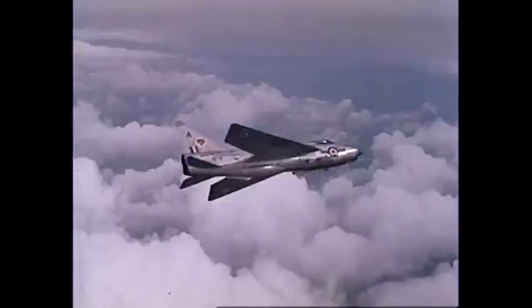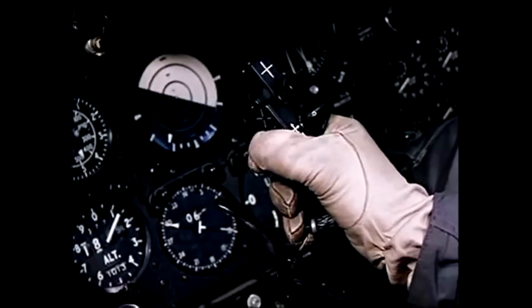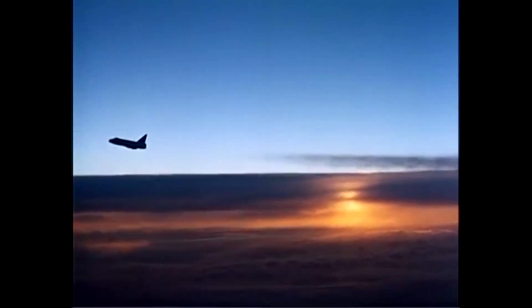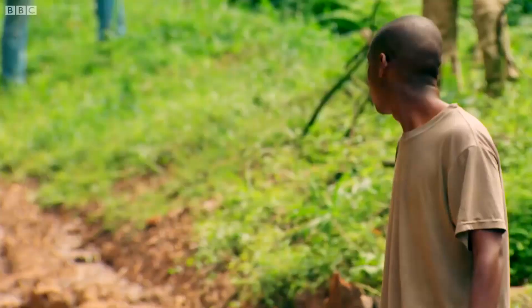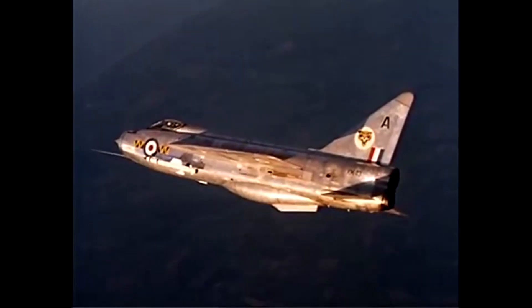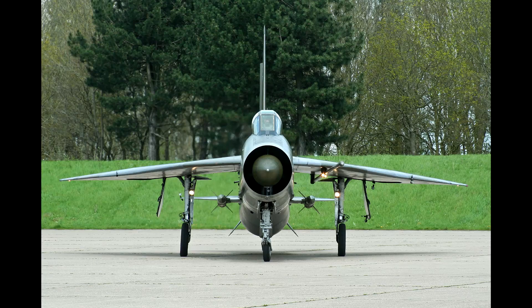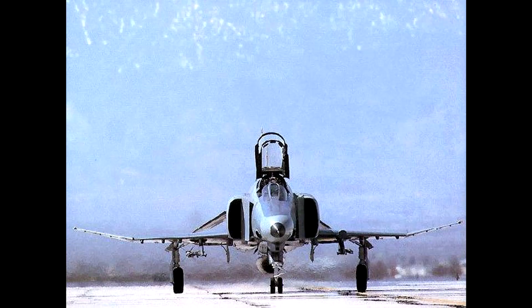It was described by pilots to have rocket-like performance and could roll so fast even at Mach 2 that the limiting factor was the pilot himself. To figure out how English Electric pulled off such a feat, let's first look at the engine placement. The very first of many quirks and features this plane has is that its two engines are stacked one on top of the other.